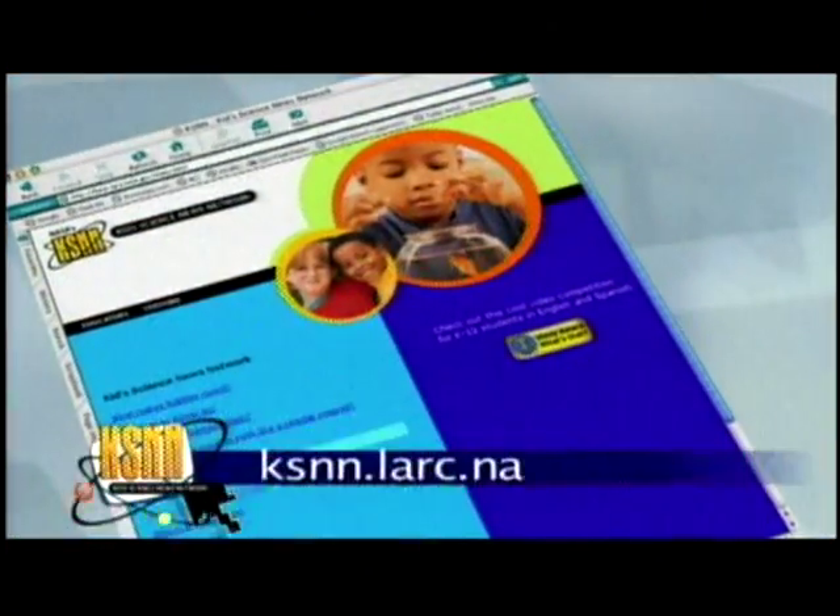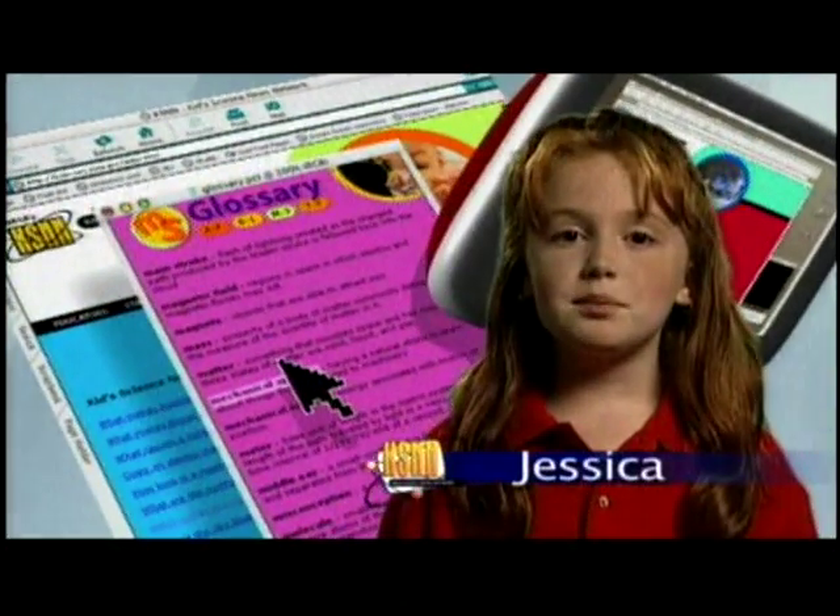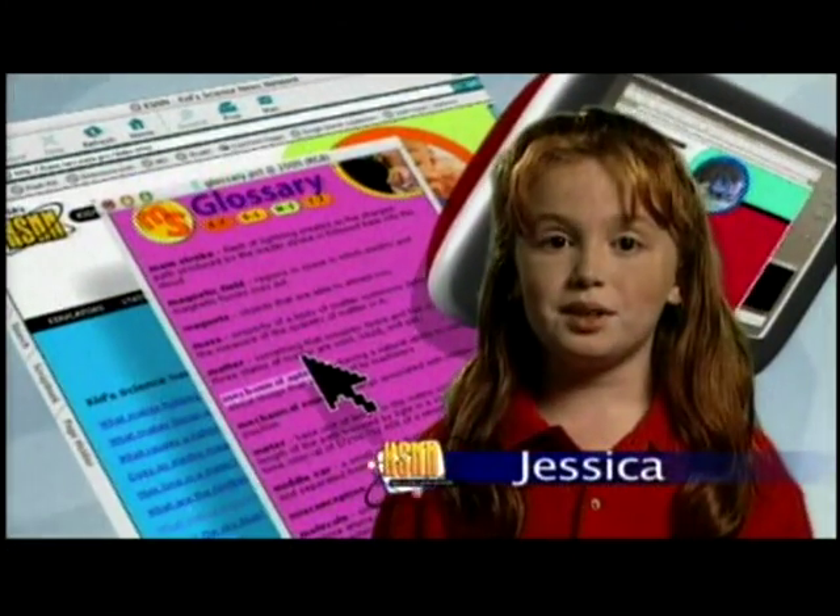To learn more about wings, air pressure, and other theories about flight, check out our website. Until next time, I'm Jessica with cool aeronautics news you can use.